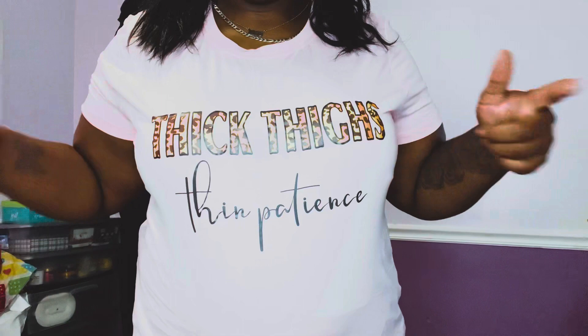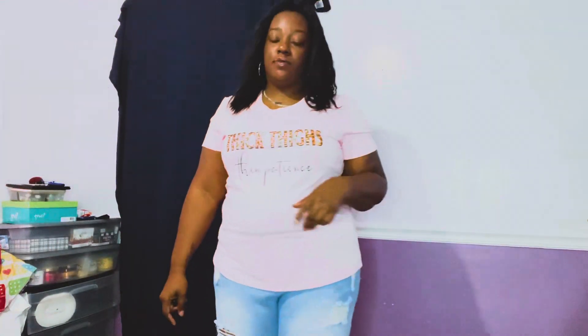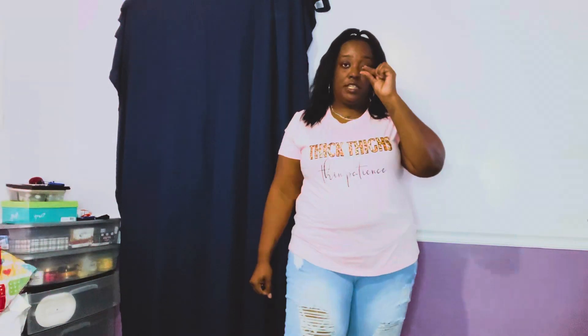This is a shirt that says 'thick thighs and patience' — most definitely me because my patience is thin. I actually got this top in a 1XL, which I believe is a 14 on the tag. It fits just how I wanted it to. I was reading the reviews and people were saying it was shorter than what they wanted, but I guess it's because I'm short so it fits differently. I like it — it is pink, I know it doesn't look as pink on camera, but it is.